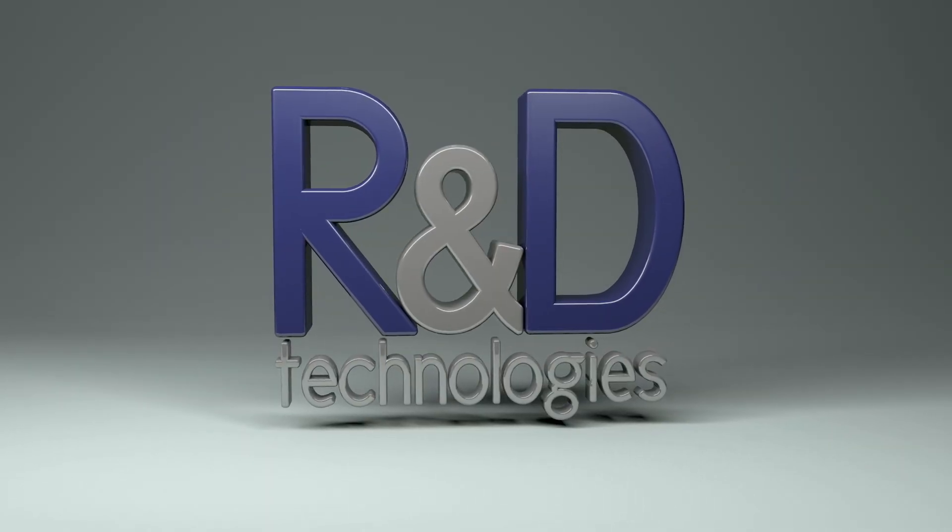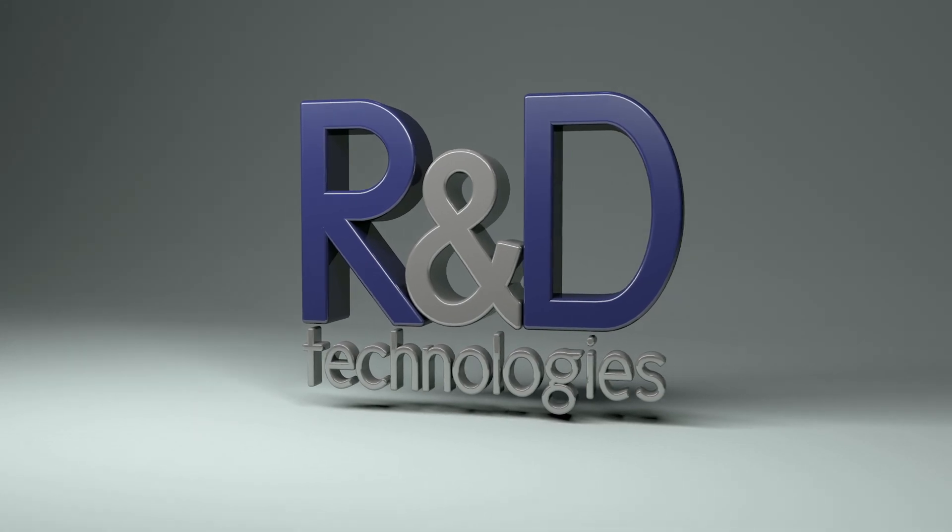That's a little bit about R&D Technologies. We appreciate you stopping by today. Feel free to reach out to us at any time. Thanks for stopping by.